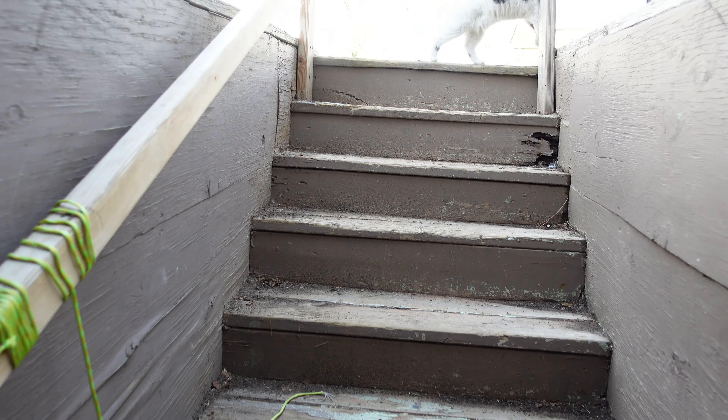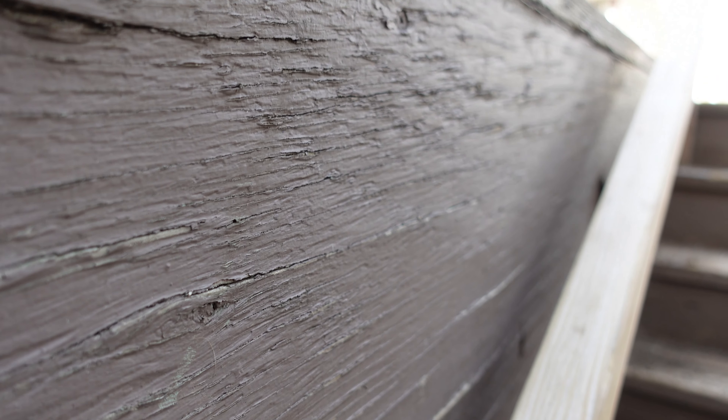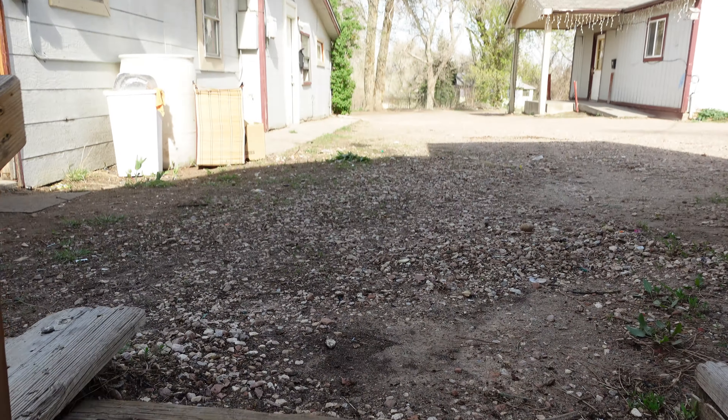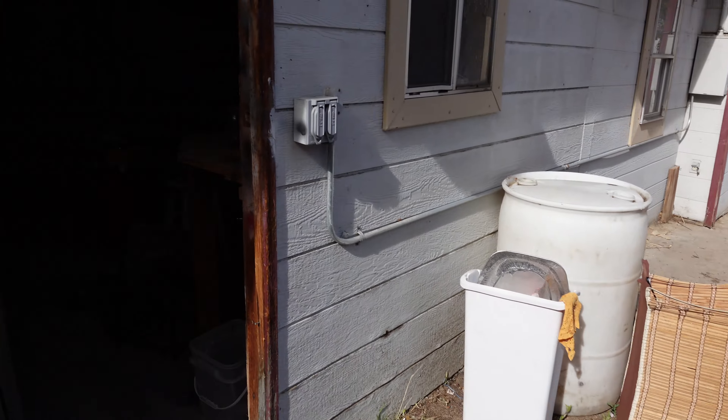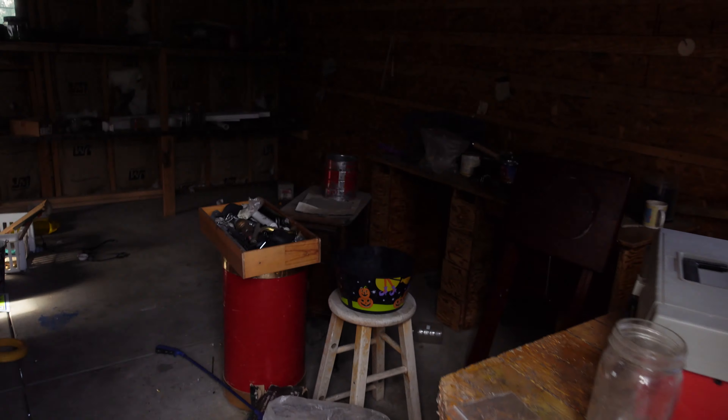The cat is out and we're going to lock that door. It's like I have a tour — I'm the tour guide for the kitty. Or he's my tour guide, I should say. He knows the property better than me.